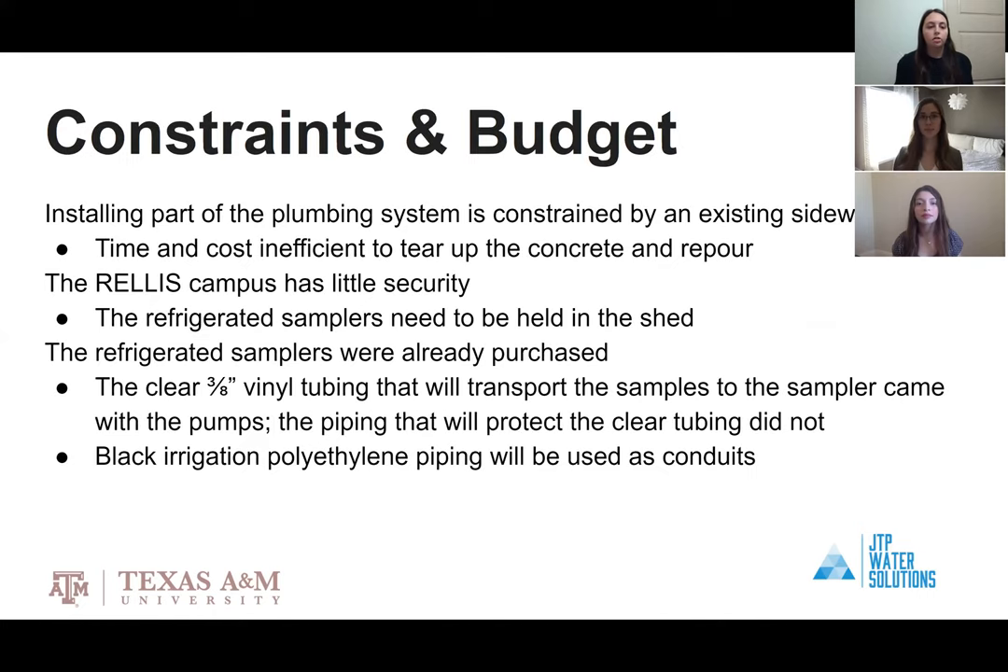The major constraints we encountered are where the plumbing could be laid, the security at RELIS, and working with the samplers already purchased. The installation of the plumbing system is constrained by an existing sidewalk. It would have been too time and cost inefficient to tear up the existing sidewalk, run the plumbing lines to three sample sites, and reconstruct the sidewalk.